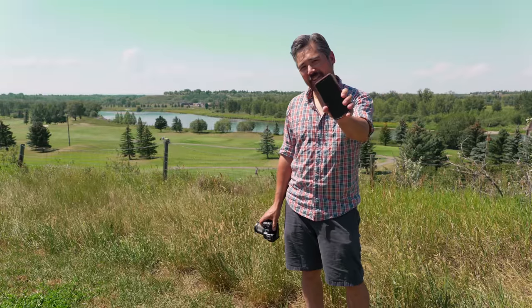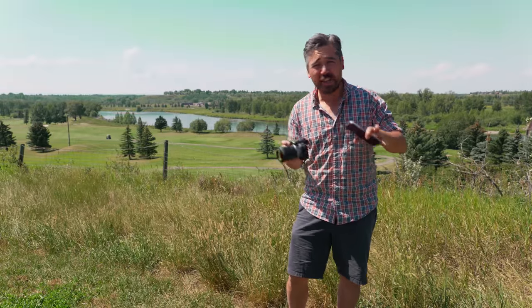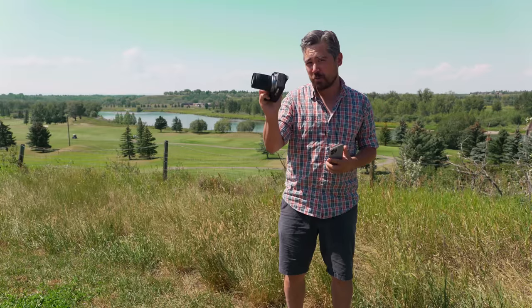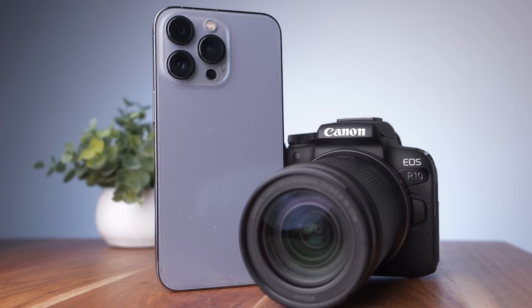First off, let me just clarify — I actually do consider smartphones real cameras. We take photos with these all the time, and they do a beautiful job. So you can look at this episode a couple of ways. Maybe you're looking to get into more serious photography, you've got a smartphone, but you want to move up to a more serious camera and understand the differences — then this is going to be a good video for you.